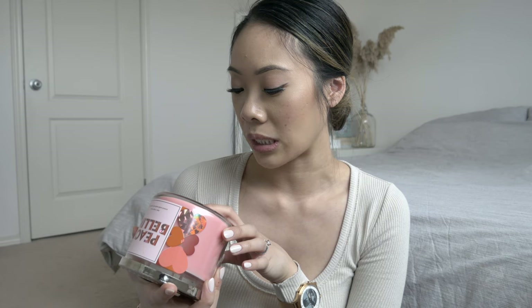Next candle is Peach Bellini. This scent I've been buying since I was living at my parents' house. I started buying Bath and Body Works candles when I was 19 or 20 and this was always my go-to scent to buy and burn. It's Peach Bellini — enough said. This reminds me of my room at my parents' old house. Fragrance notes are Succulent White Peach, Sparkling Prosecco, and Sweet Orange with Essential Oils. Very very good scent.